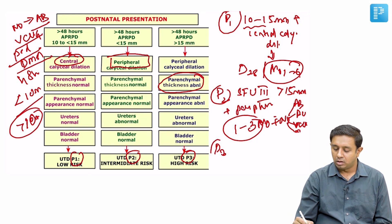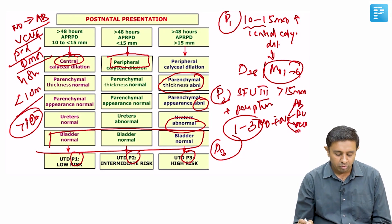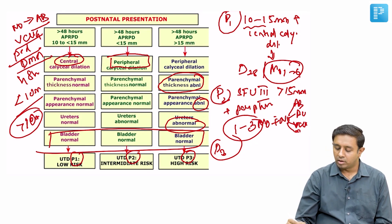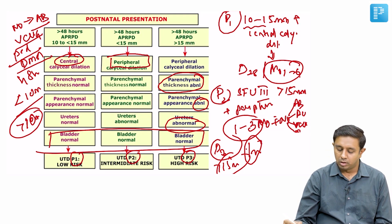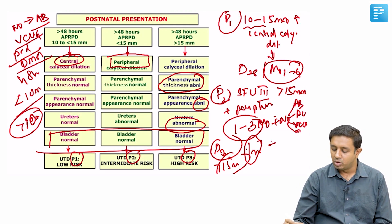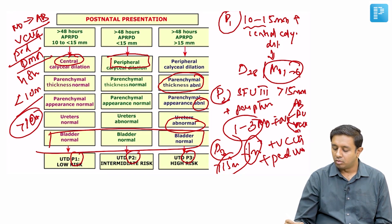In P3, the parenchymal thickness or parenchymal appearance is abnormal, and the ureters may also be abnormal. The bladder, however, always remains normal in P1, P2, and P3. With P3, a scan is done as early as one month of life, a vesicourethrogram is performed, pediatric urology grading is obtained, and antibiotic prophylaxis is considered (plus or minus).